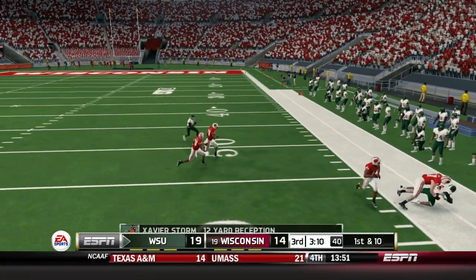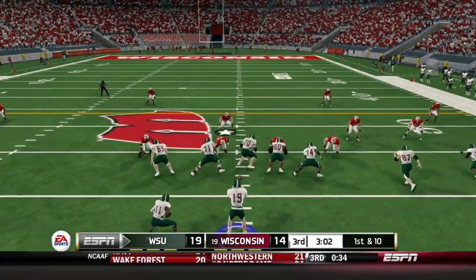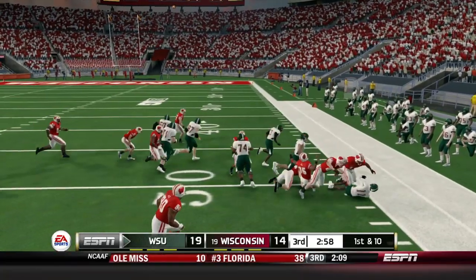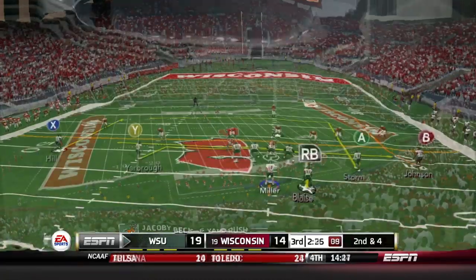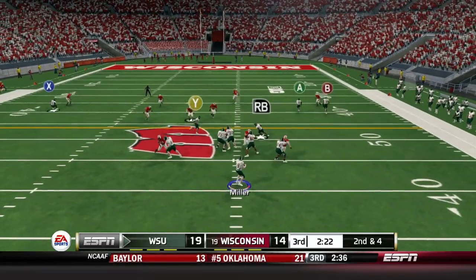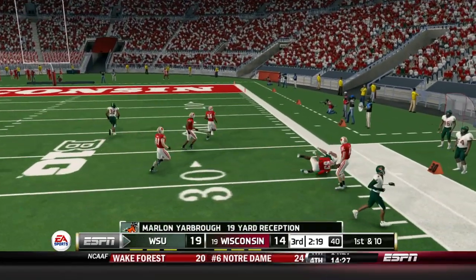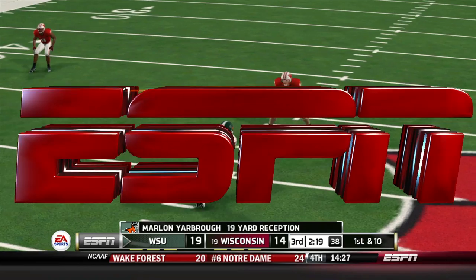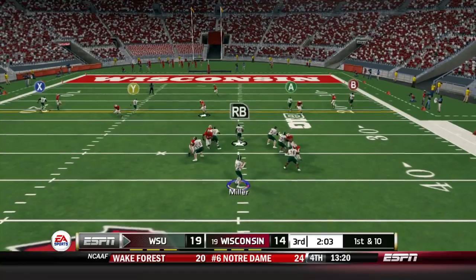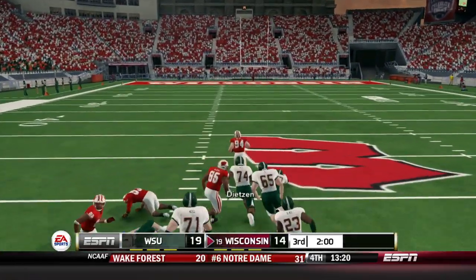Miller throws to the sideline — Xavier Storm finally getting involved with his first catch of the game. Jacoby Beck has six yards to the right side, second and four. Miller with four wide receivers — throws it wide open to Yarbrough for a big first down. I love how all our guys are getting catches in space. Miller then has some time but gets sacked and coughs it up.